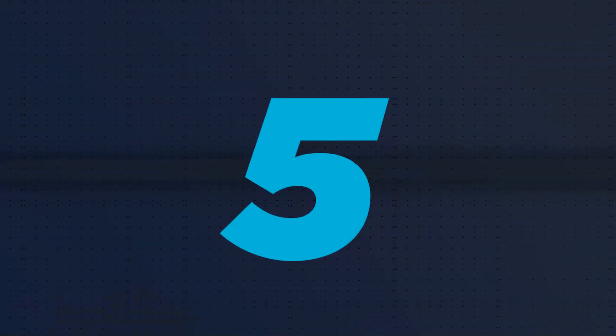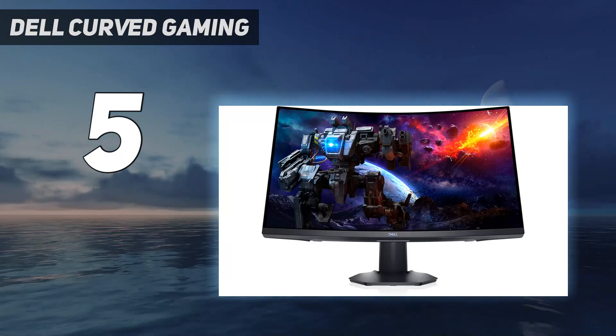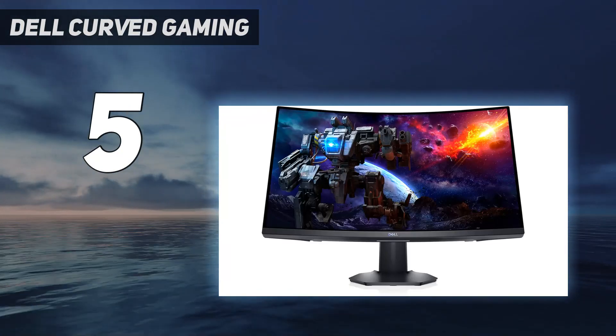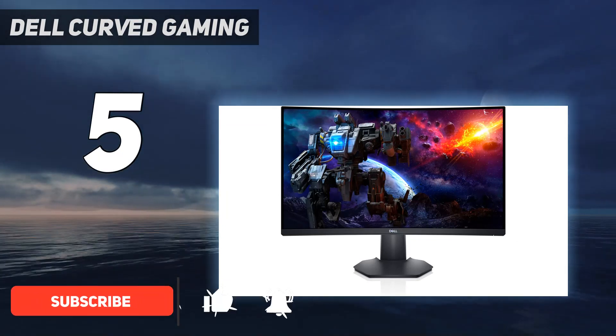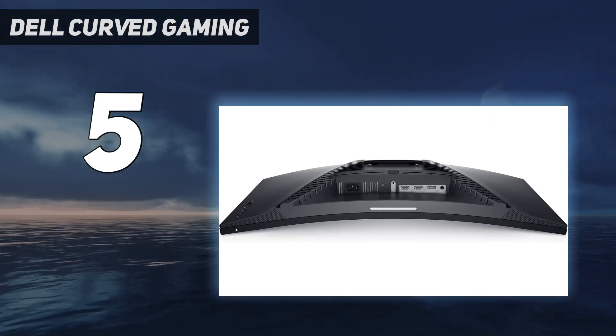Starting at number 5: Dell Curved Gaming. If you're looking for a budget curved monitor, there are a few good options, but they usually have smaller screens and a 16:9 aspect ratio. The Dell S2722DGM is a good low-cost monitor you can often find on sale directly through Dell's website.